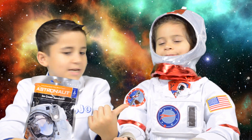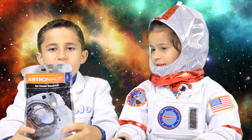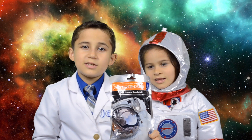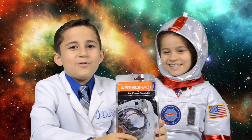Astronaut Grace just brought us some yummy astronaut ice cream that we can eat — freeze-dried, ready-to-eat space food. Eating in space presents some really unique challenges. There is no gravity, and your food could float away.